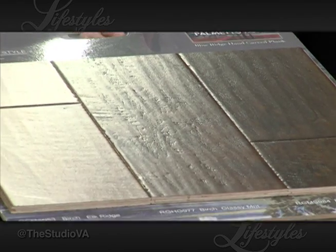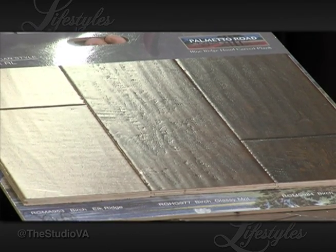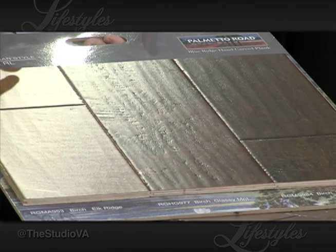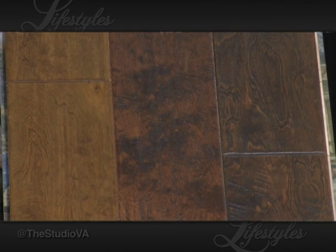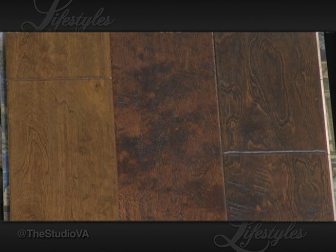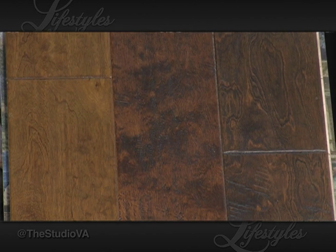The second new company is called Palmetto Road. These are very unique visuals — very rustic. The full collection has about 16 products, of which Winston brought a couple. Wide widths again, and they primarily work with North American woods: hickory, oaks, and maples — very rich visual.